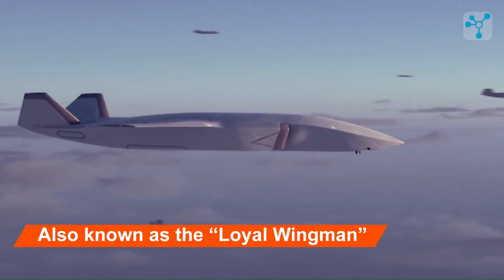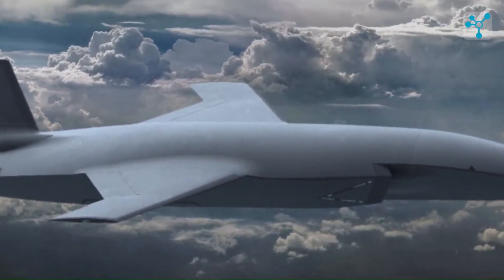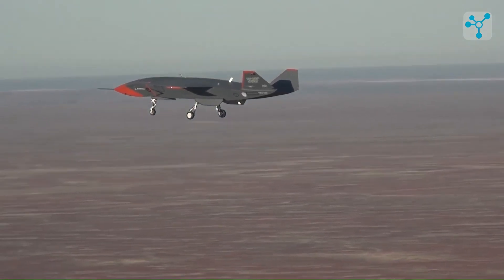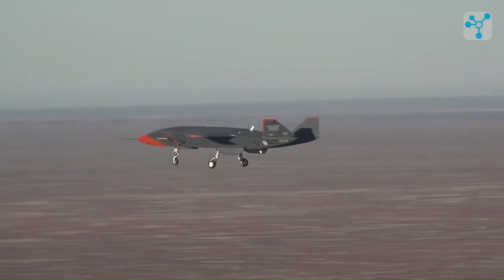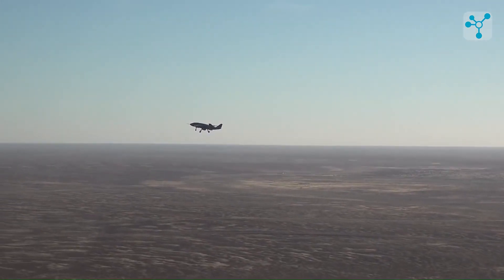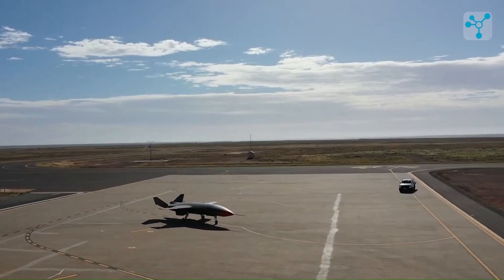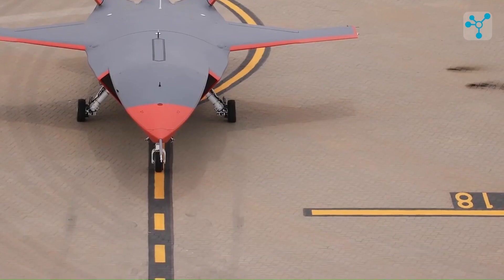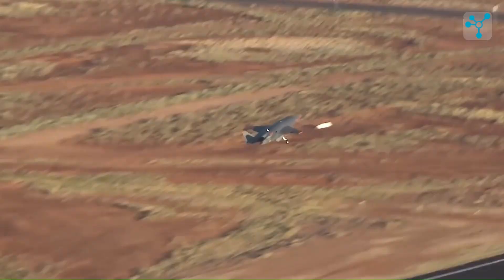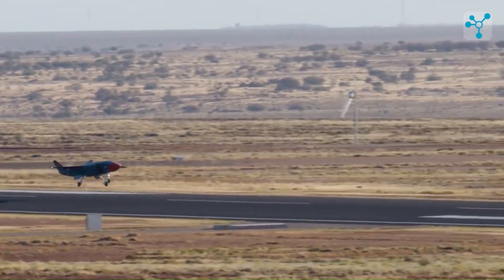The MQ-28 Ghostbat, also known as the Loyal Wingman, is Australia's first domestically produced combat drone, developed in collaboration with Boeing. It is designed to accompany manned aircraft in combat, providing a Loyal Wingman role. The drone is highly autonomous, capable of flying alongside fighter jets to provide surveillance, electronic warfare, and strike capabilities. It features a modular design, allowing it to carry different payloads based on mission requirements.